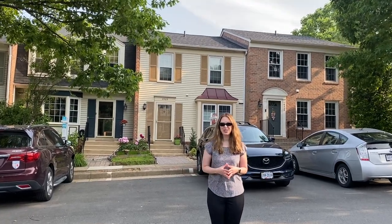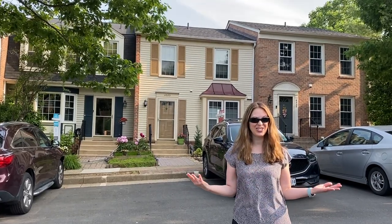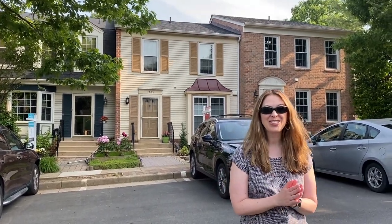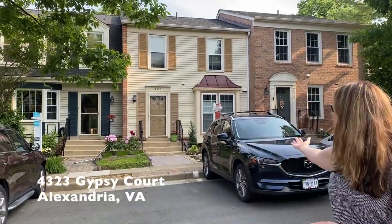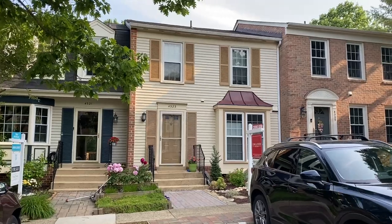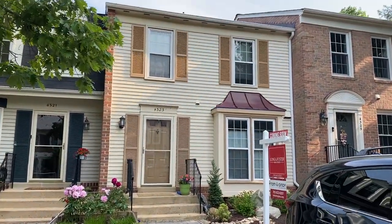Hi everyone, welcome to New This Week. I'm Susan Hall with Tom and Cindy and Associates at Long and Foster. We've got some great properties for you today. We're starting things off here at 4323 Gypsy Court, a wonderful Custis model backing to trees in Alexandria's popular Loft Ridge.